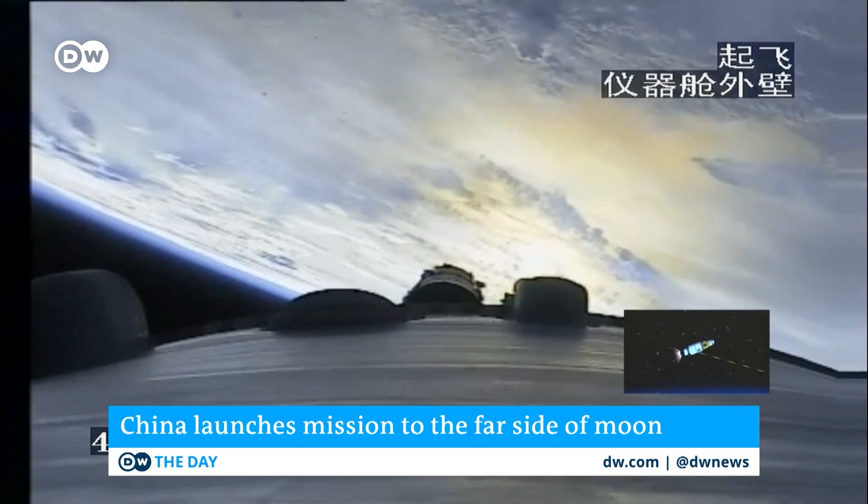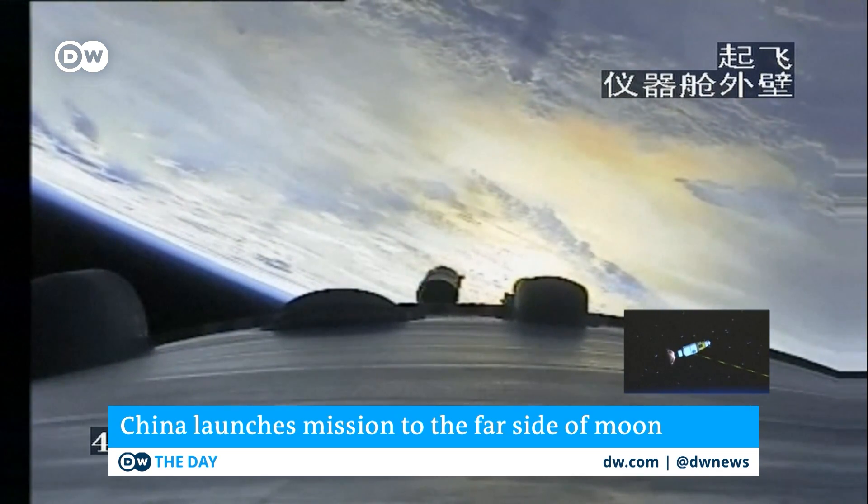China made history in 2019 when it became the first country to land a rover on the moon's far side.